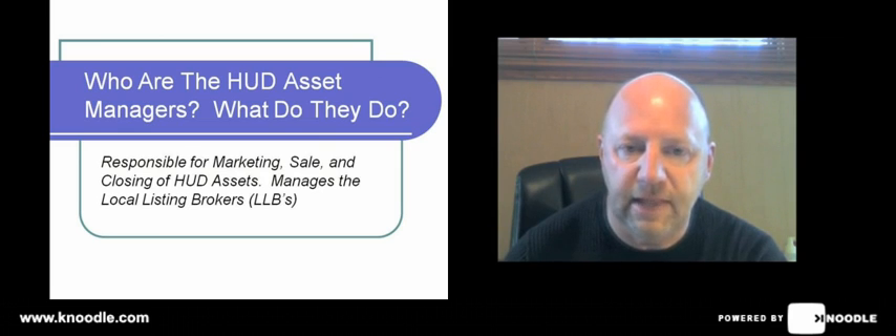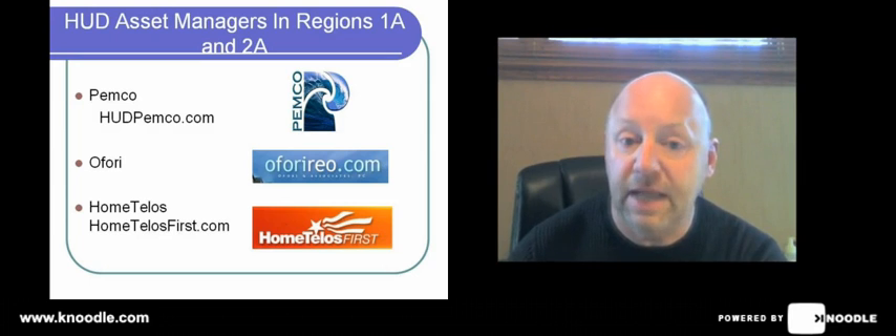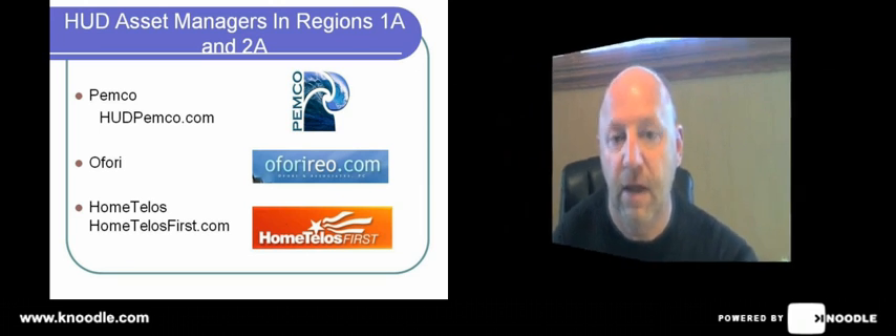Asset managers then select a local listing broker to handle properties and do the marketing and management in local markets. That's what Wilmoth Group is — we are a local listing, or neighborhood listing, broker. Region 1A and Region 2A both have three asset managers and they happen to be the same companies: Pemco, Afore, and HomeTelos. What we want to do today is take a moment to show you their websites and show you how you can get into their sites, find the forms you need, get your questions answered, and proceed to successfully sell a HUD home.